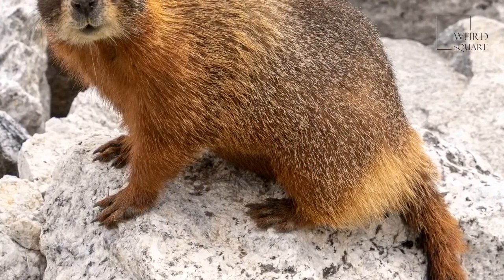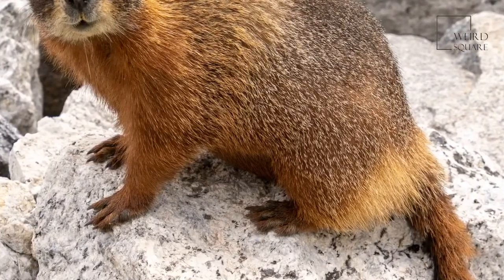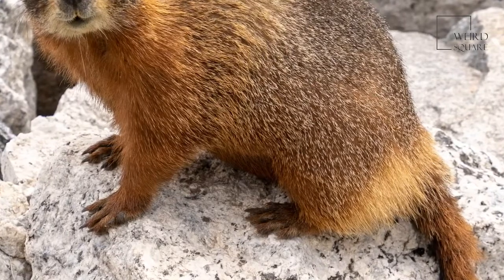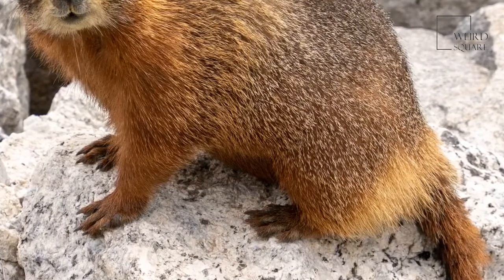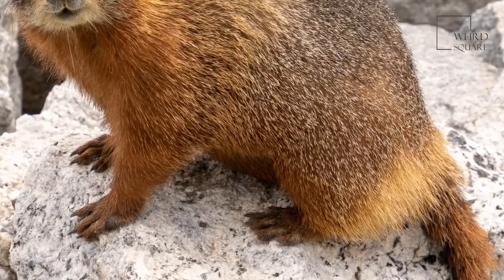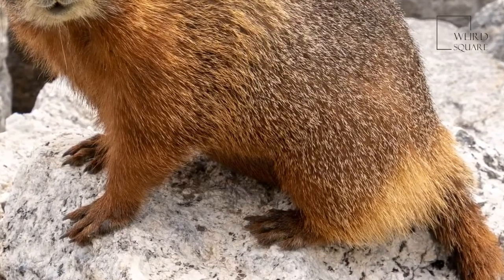Hibernation is how these animals deal with the freezing winter temperatures of their habitat. They eat a lot during the summer to store fat in order to survive hibernation, which begins in September and ends in May. During hibernation, the animals huddle together in a burrow for warmth. Interestingly, a marmot takes just two to three breaths per minute while in full hibernation mode.